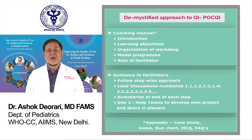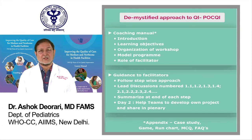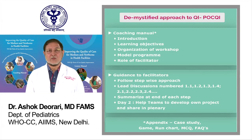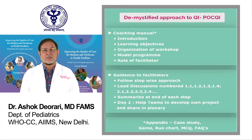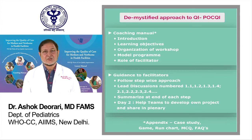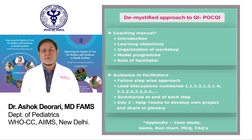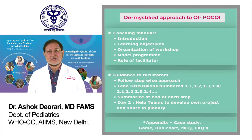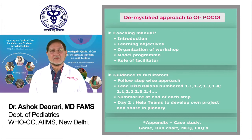The discussions are numbered and summarized at each step. On the second day, groups use a quality improvement project template for their health facility and share their plans with the rest of the participants to get their inputs. The appendix of the coaching manual has the case studies, the structure and organization of the quality improvement game, the steps to interpreting a run chart, knowledge assessment, and finally, a few frequently asked questions with respective answers.